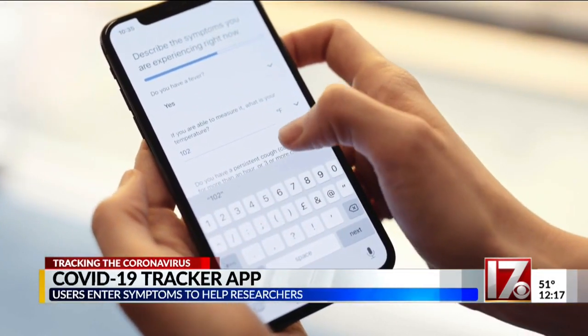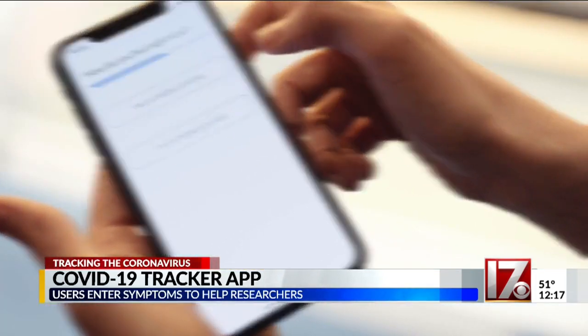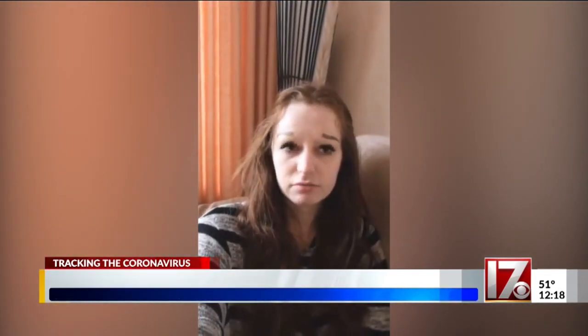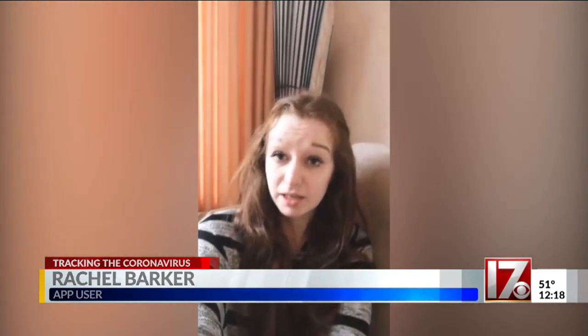Researchers track things like cough, fever, and fatigue, but they want users to check in even if they aren't showing coronavirus symptoms. Rachel Barker convinced her friends to take part: 'I'm going to share it on every platform I have in the hope that we get enough people participating to make the data meaningful and helpful.'